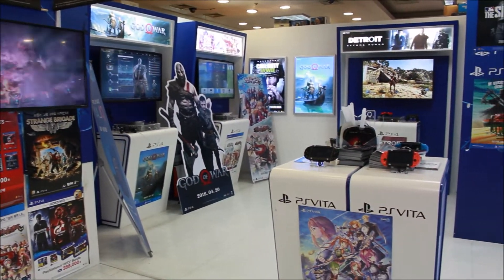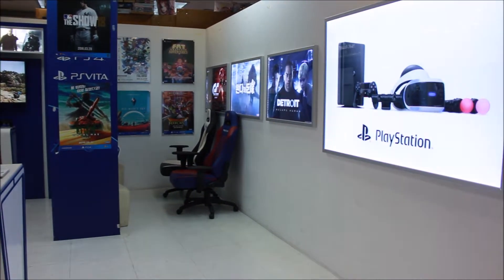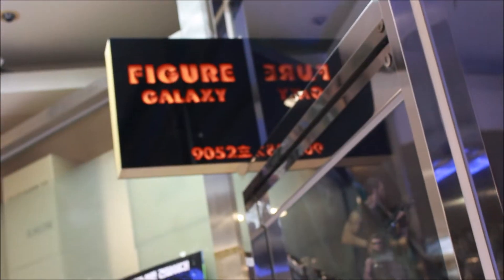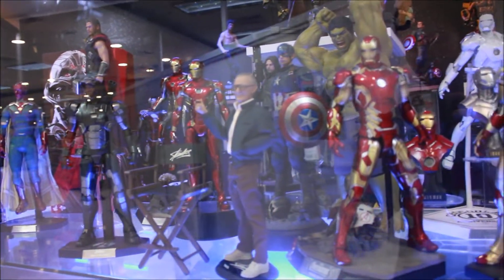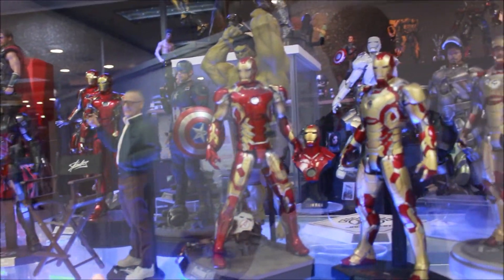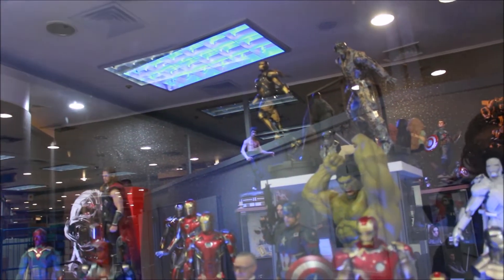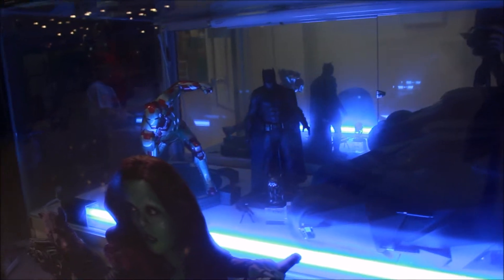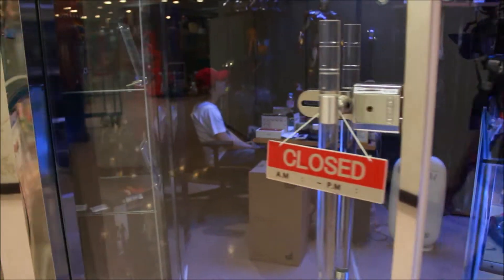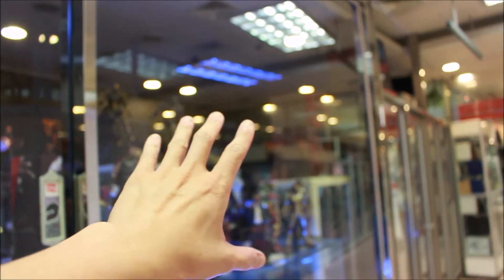They even have a PlayStation area where you can play new games — very cool. This place is called Figure Galaxy and it wasn't here last time. They've got some really cool figures: Stanley, a bunch of Iron Man, transformers in the back with really oversized figures, and a huge Batmobile. It's closed right now but there's tons of stuff to look at.